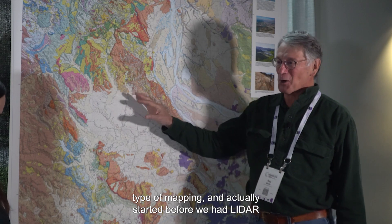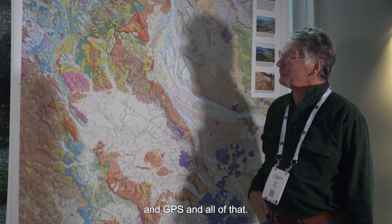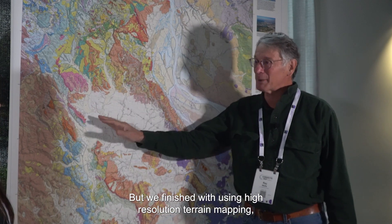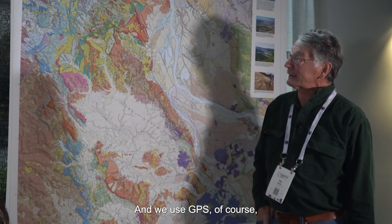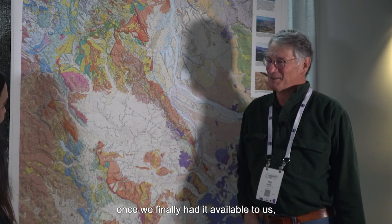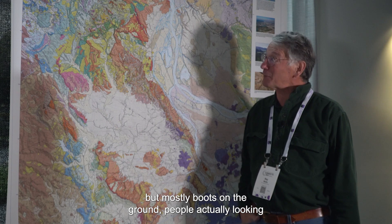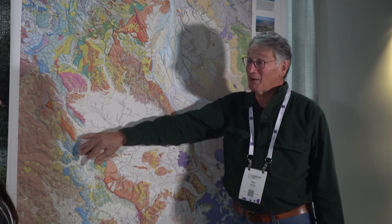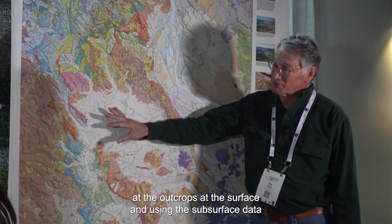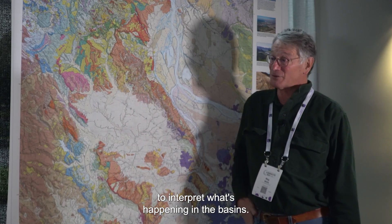It actually started before we had LiDAR and GPS and all of that. But we finished with using high-resolution terrain mapping, particularly in areas of faults, and we used GPS once we finally had it available to us. But mostly boots on the ground — people actually looking at the outcrops at the surface and using the subsurface data to interpret what's happening in the basins.